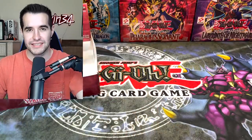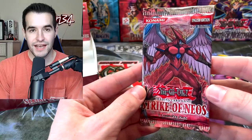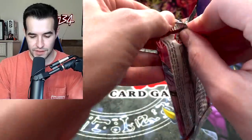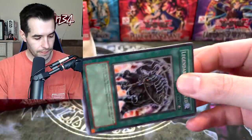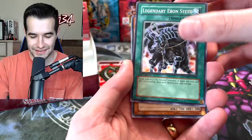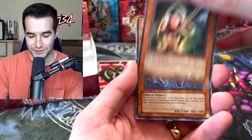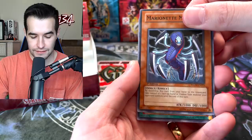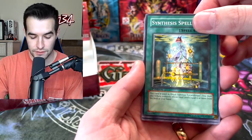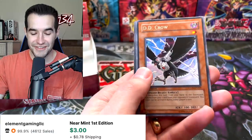We've got one more chance — one final chance at the legendary cover card, Air Neos. Can we do it, guys? Send the luck. Here we go, final pack. Legendary Ebon Steed, Sheehan's Foot Soldier, Marionette Might, Synthesis Spell. Here is the final chance — come on, Air Neos. The D.D. Crow. Okay, that's a pretty good rare — we'll take that.